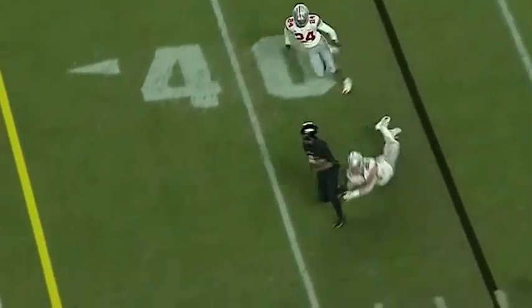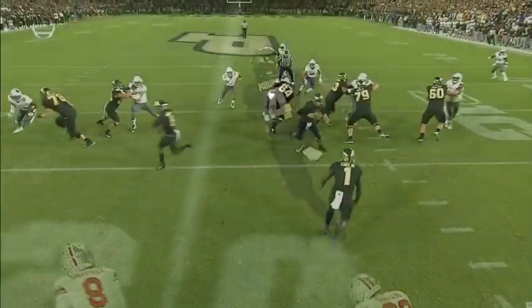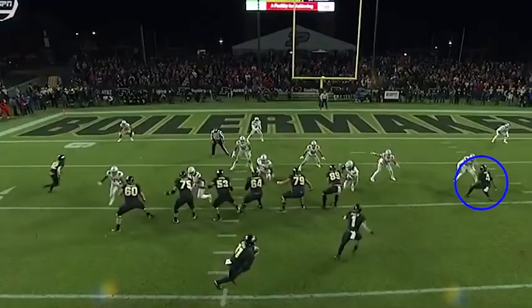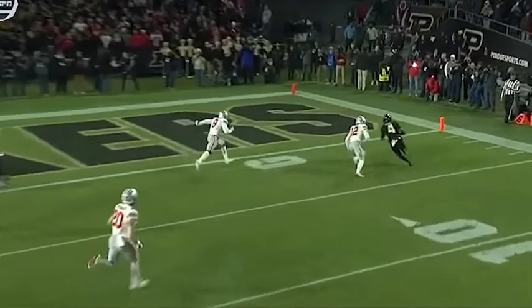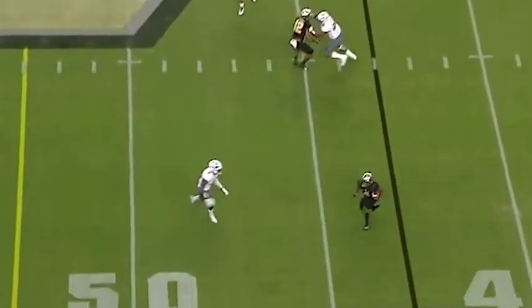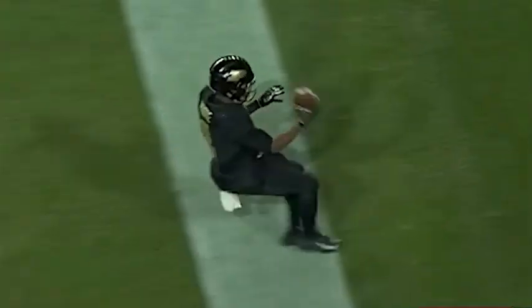Today we're breaking down the most exciting and electrifying rookie playmaker entering the league this season: Rondale Moore. We're not just going to break down how great he is as an offensive weapon, we're also going to look at how impactful he's going to be with the Cardinals offense. The impact isn't just going to be his own production — it's also about how his insane playmaking opens up space and opportunities for his teammates. Let's break it down.